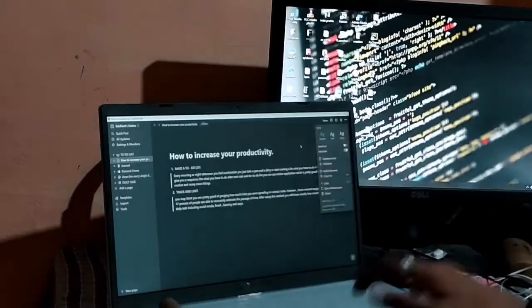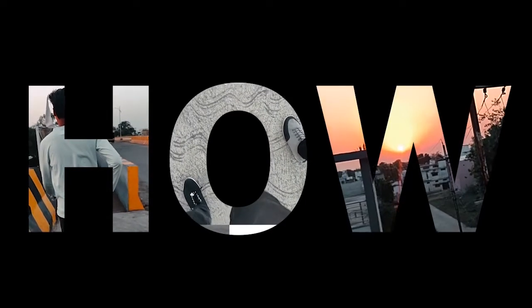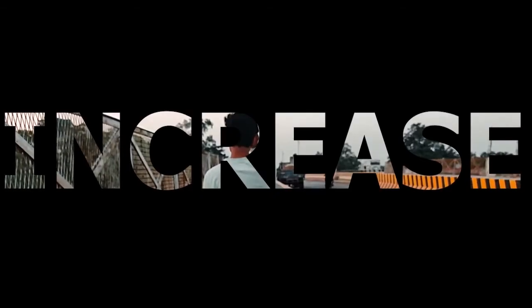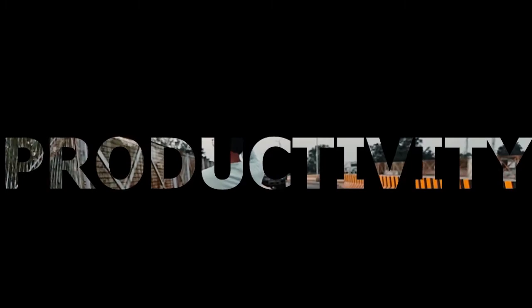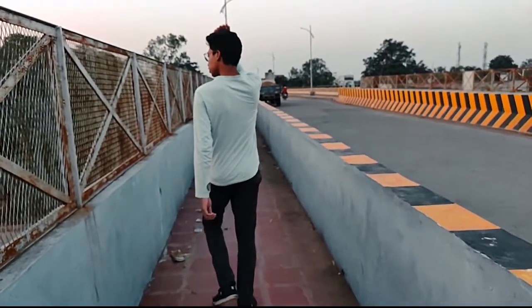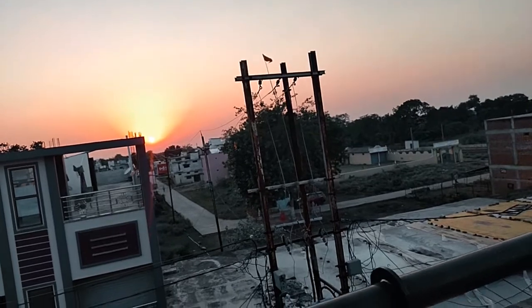Hey guys, welcome back to another video. In this video we're going to talk about how to increase your productivity. There are several methods to increase your productivity, and I'm going to talk about a working method which will help you increase your productivity by around 30 to 40 percent. So without wasting time, let's start the video.